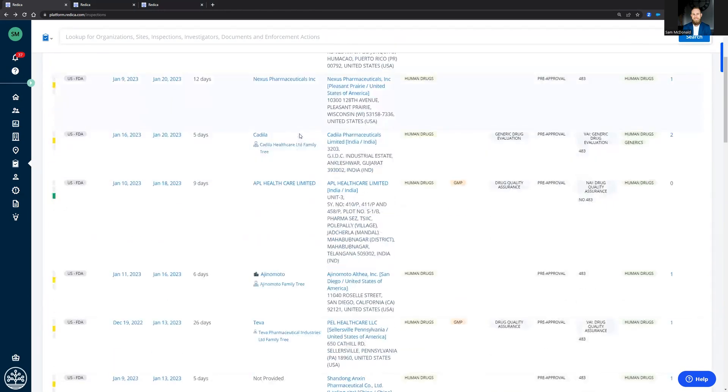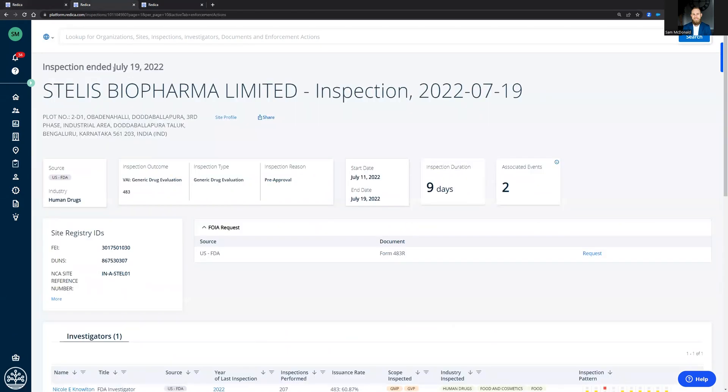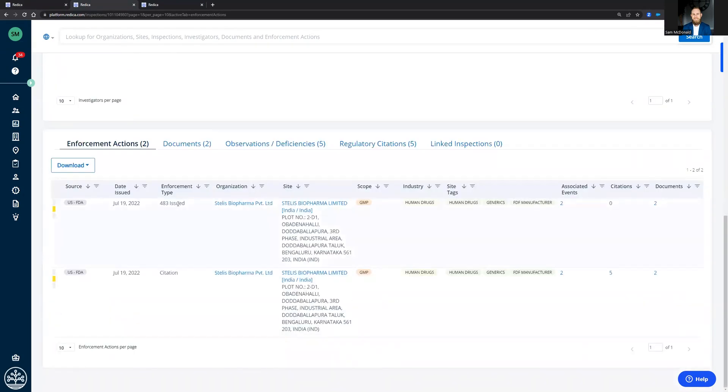We can look at each one of those and what happened, what was the outcome. In this case, we'll look at a specific one that ended July 19th of last year for Stellis Biopharma. The classification was VAI, it was a pre-approval inspection, and it lasted nine days. The FDA investigator was Nicole Knowlton. She issued a Form 483, as well as CFR citations.